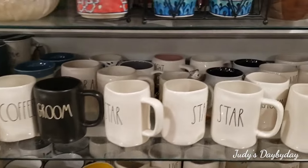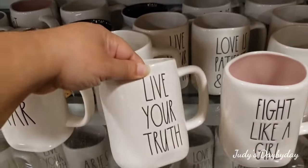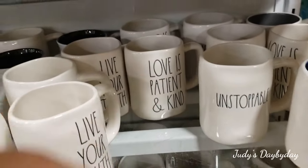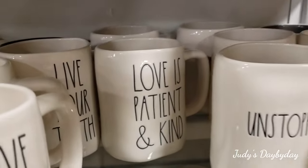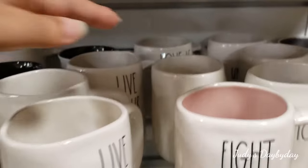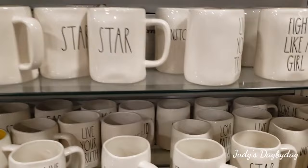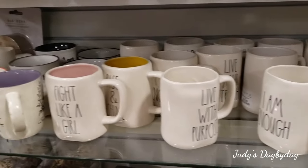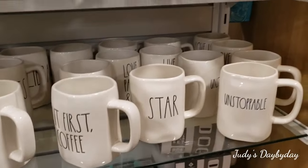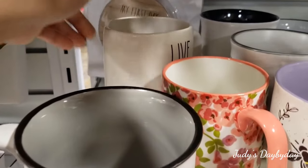Okay guys, I'm in the checkout area and there's a lot of mugs here. There's 'Live Your Truth,' 'Unstoppable,' 'Fight Like a Girl,' 'Love Is Patient, Love Is Kind.' Remember when I was looking for 'Good Morning Sunshine'? They're all $5.99! Look how many there are — I wish I could buy them all and send them off to you guys. I love that 'Unstoppable' one — 'Live Your Truth.' Let's see what's back here.